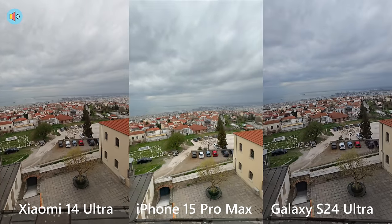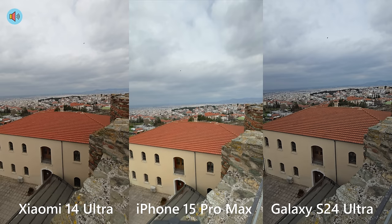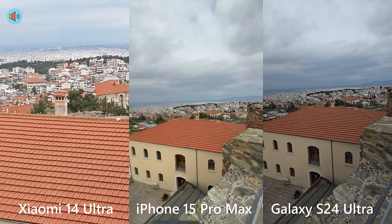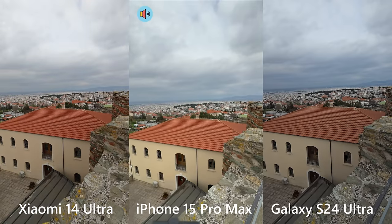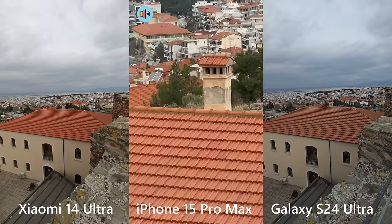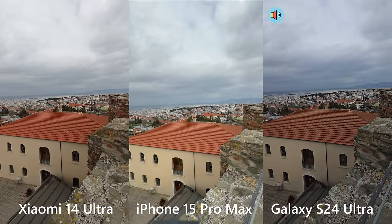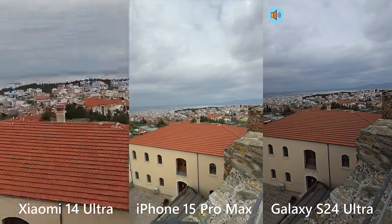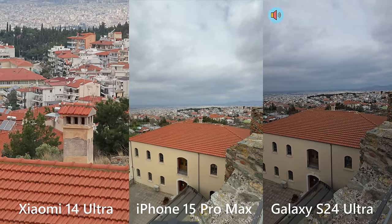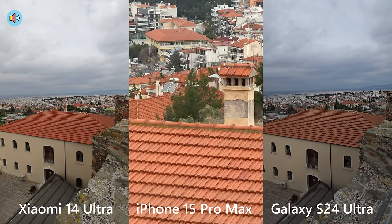Let me know in the comments which of these zoom transitions is the smoothest. I'm doing ultra wide to 5x on the Xiaomi — very smooth, really impressive. Now 0.5 to 5x on the iPhone — just a tiny bit slower compared to the Xiaomi. Now 0.6 to 5x on the S24 Ultra, which is probably even the slowest. Is the Xiaomi 14 Ultra doing the best here? I think so — it's absolutely impressive.